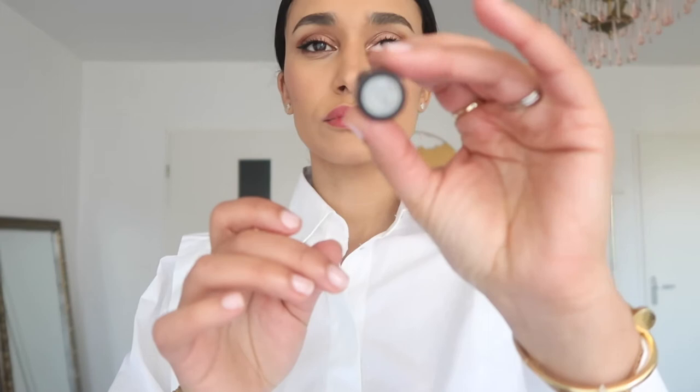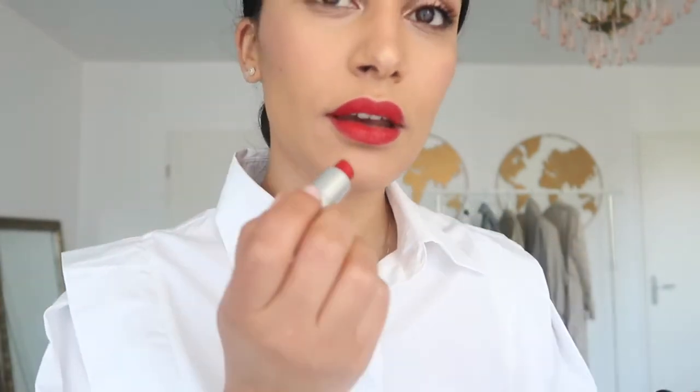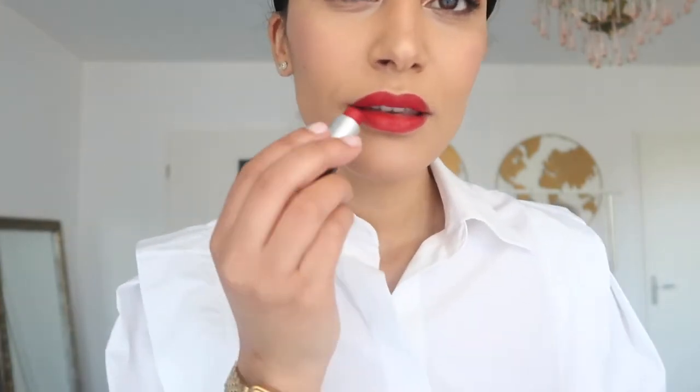Red lipstick is my go-to for this kind of look — it adds a pop of color and wakes my face up. This one is my all-time favorite. I used to wear it back in the days when I was Emirates cabin crew. It is a bit dry, hence the lip moisturizer. This lip moisturizer is also tinted and I really love it. Little dainty earrings are a lovely finishing touch.